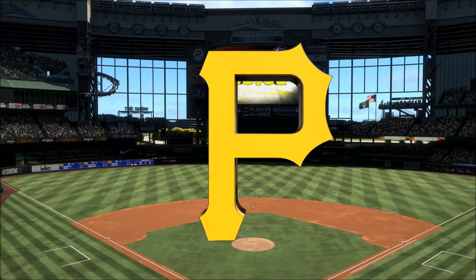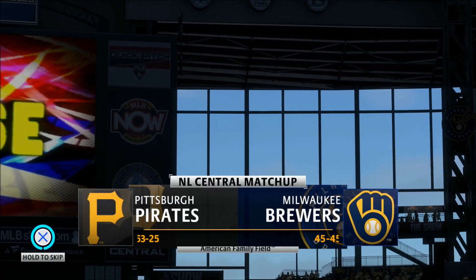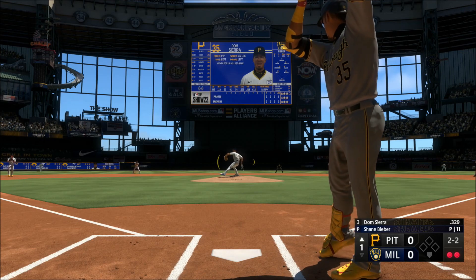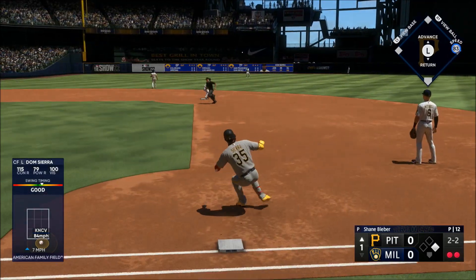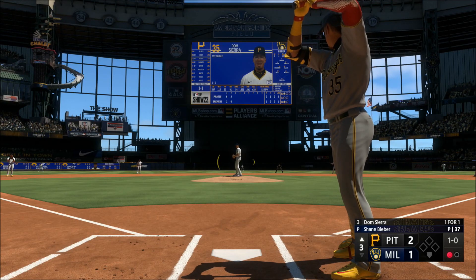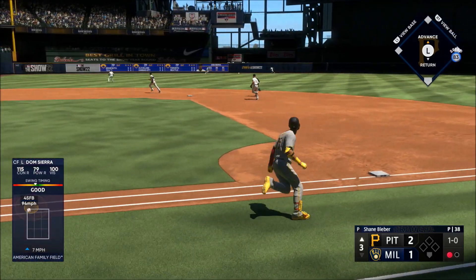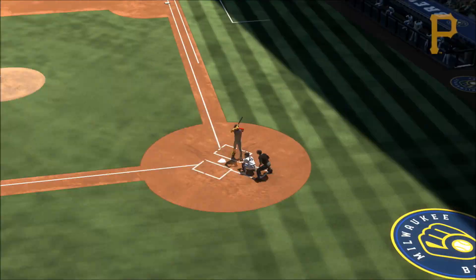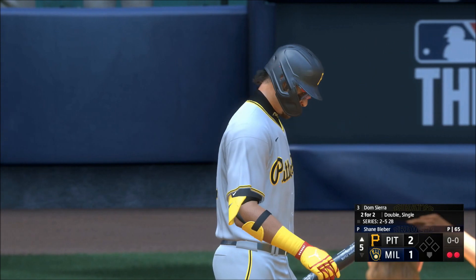Live from Milwaukee, Wisconsin — MLB The Show has action out of the NL Central, it's the Pittsburgh Pirates and the Milwaukee Brewers. First pitch coming your way. Two outs, nobody on, so many pitches and grinds out the at bat — sometimes a pitcher would rather just give up a first pitch single than waste six or seven pitches on one hitter. One out, bases empty, Dom righty delivers — line drive, that should be extra bases, around first digging for two, in safely. He's been having a good stretch lately. Next for the Pirates: Dom Sierra.